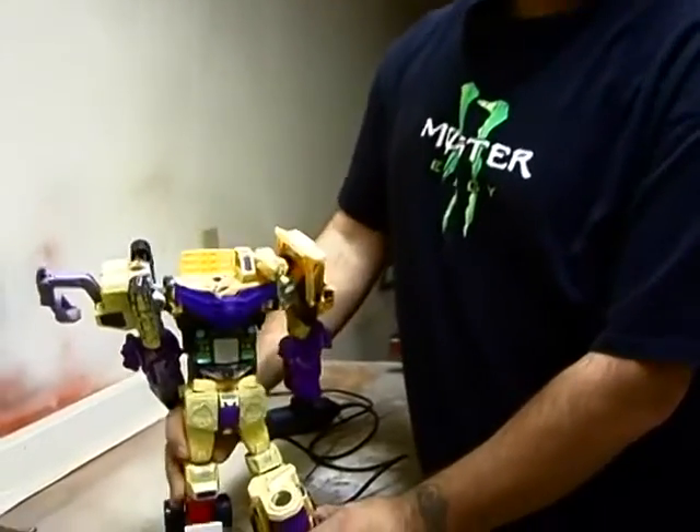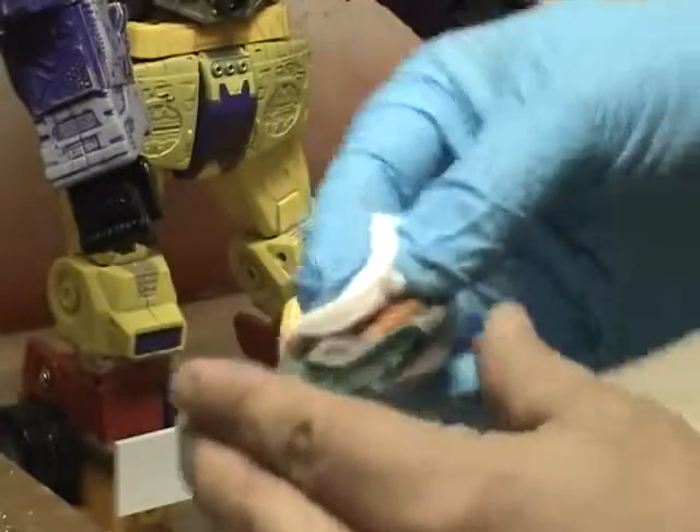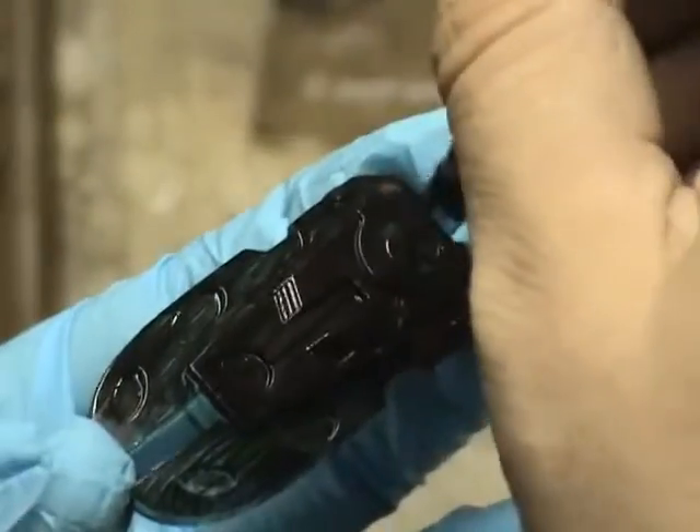Dan Morris is a well-known toy customizer in Victoria. With model building supplies and a lot of creativity, he turns store-bought toys into works of art that bring fantasy one step closer to reality.